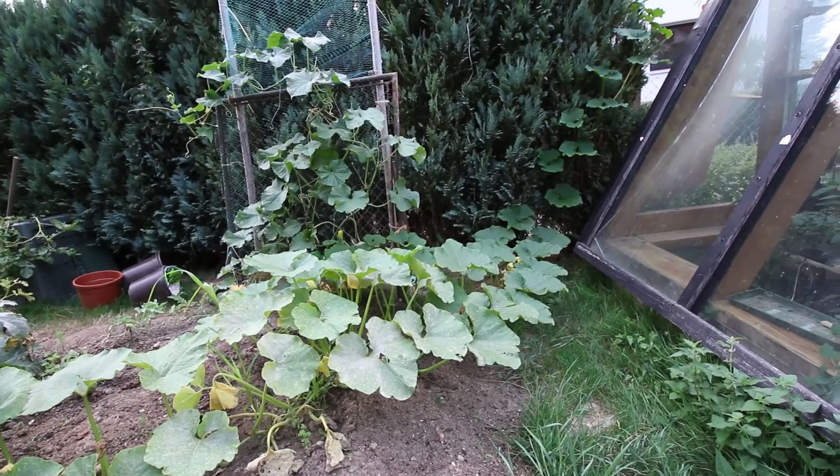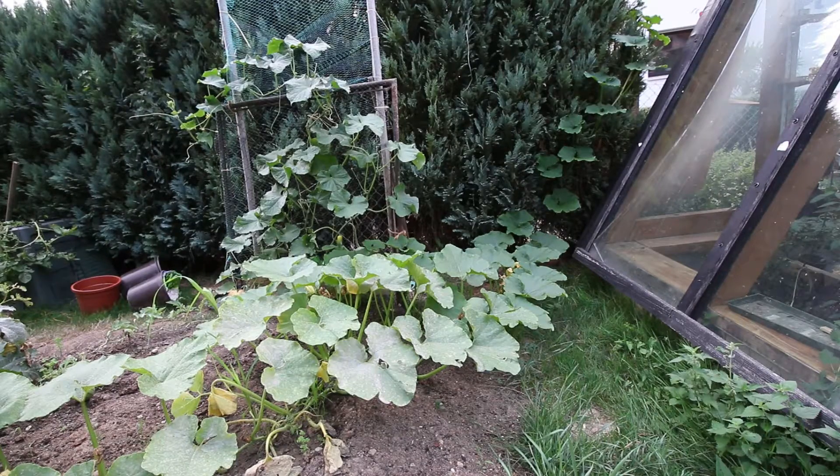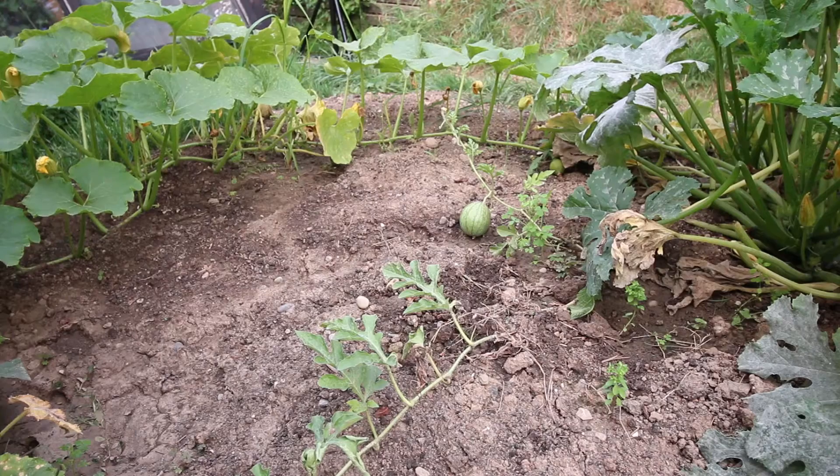What do you think he's doing? And there next to the melons climbing up the frame you can see more Japanese cucumbers, doing very very well indeed. And if you look down there, that's a Thai melon.